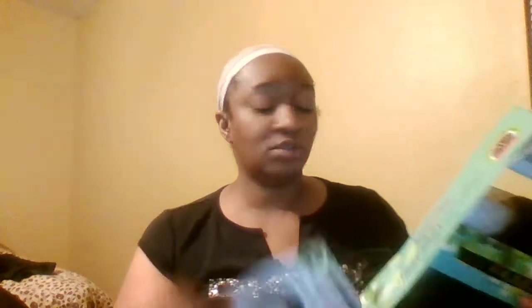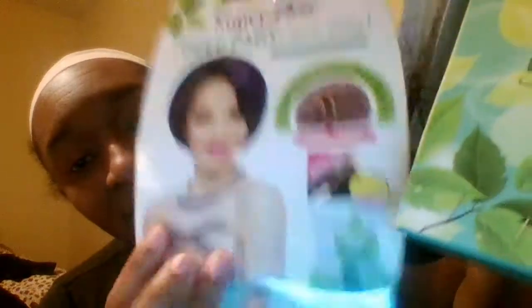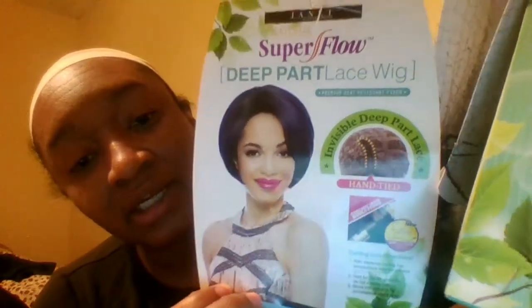Miss Fairy is actually a super-natural, super-flow wig. She's actually looking kind of natural — I thought she was going to look like baby doll hair but she really doesn't. She's kind of cute. We're going to have to work with her for a while. She has a deep part — it's a deep-part lace wig with super flow, and you can also curl her. She is cute y'all, we're about to see what Miss Fairy has to offer.